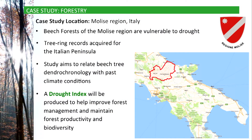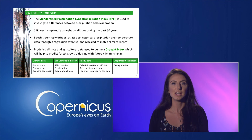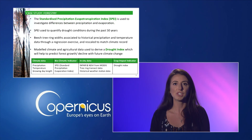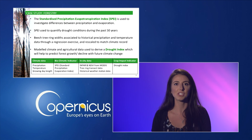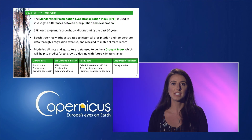Tree ring records were acquired for the Italian peninsula and will be analysed to understand the relationship between beech tree dendrochronology and past climate conditions. A drought index will be produced to help improve forest management and maintain forest productivity and biodiversity. The Standardised Precipitation Evapotranspiration Index (SPEI) is used to investigate differences between precipitation and evaporation. In the study, SPEI is used to quantify drought conditions during the past 50 years. Beech tree ring widths will be associated with historical precipitation and temperature data through a regression exercise and rescaled to match the climate record time series. Finally, modelled climate and agricultural data will be used to derive a drought index which will help to predict forest growth or decline with future climate change. This table shows the typical datasets used to generate the drought index.